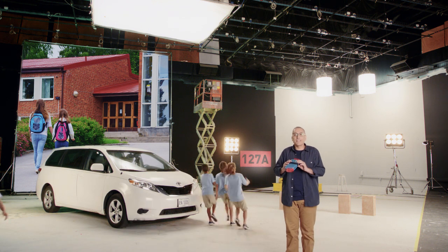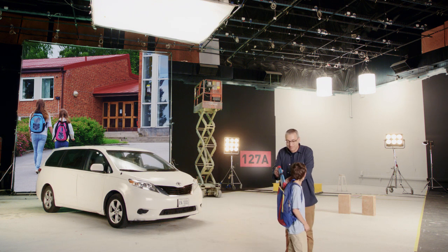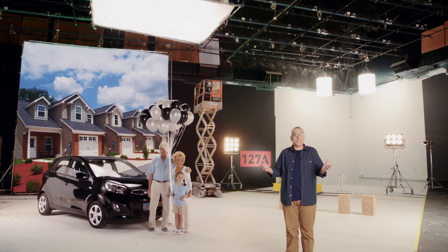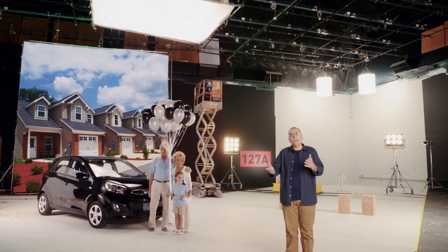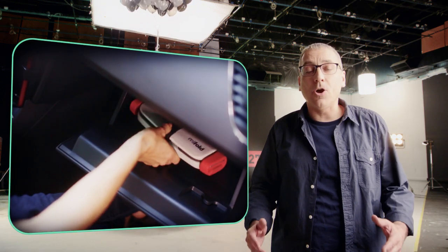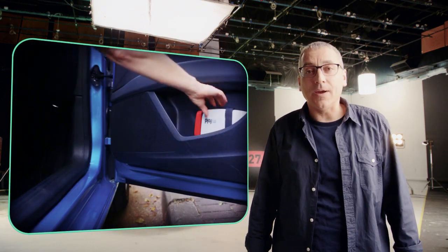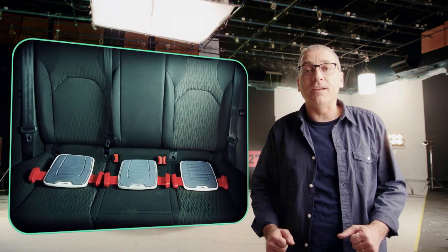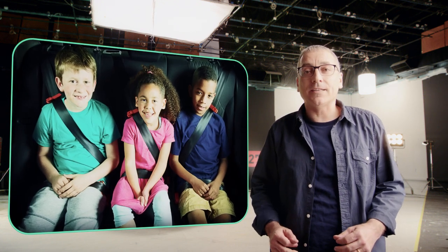MyFold is so small that kids can keep one with them all the time. When my parents visited, we always had to juggle bulky booster seats from car to car. MyFold is so compact you can store one almost anywhere. And MyFold is narrow, so you can easily put three in a row, even in the smallest cars.